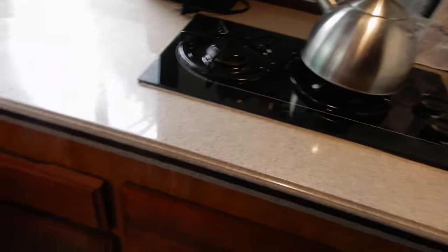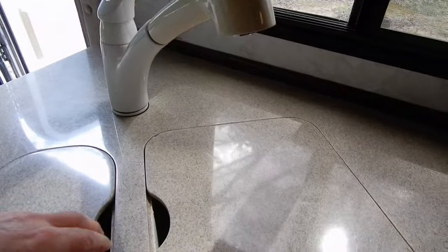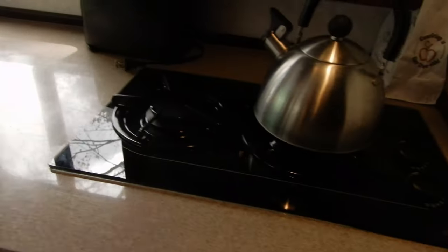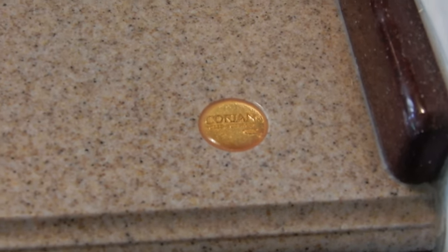There are a lot of cabinets throughout. There's a microwave convection, a hood, and a two-burner stove. The countertop is real Corian, and there is even an inlay insert to prove it.